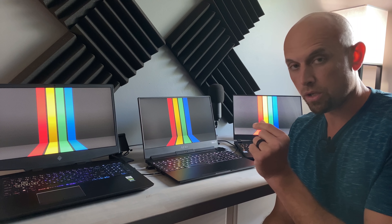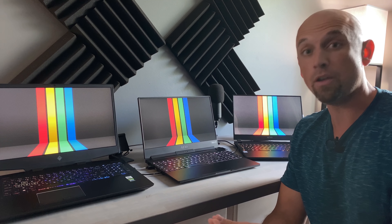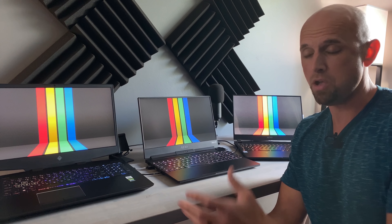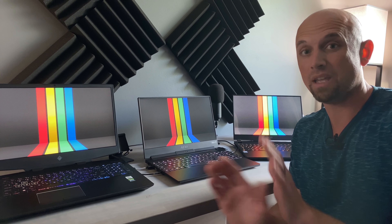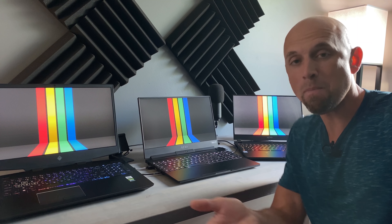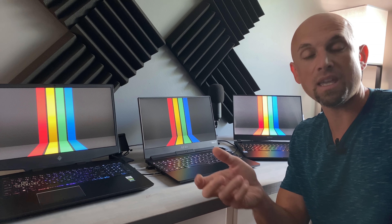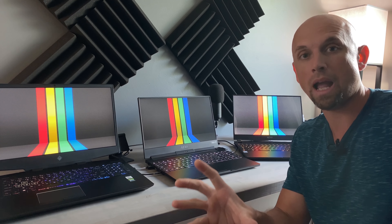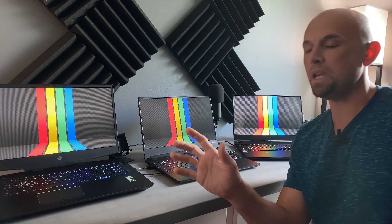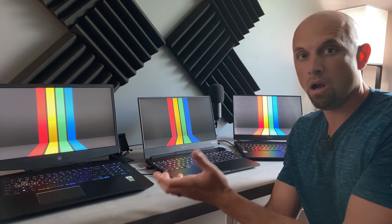And I can promise you this: a 500 nit 144Hz display is going to be far more valuable and sought after by the general community than a 300 nit 300Hz display — that is just a fact, and that is why I made this video today. Now, I understand the current circumstances globally, even beyond COVID, getting these panels is very difficult. But try, keep trying, make it happen. Full HD, 144Hz, 500 nits would be far more superior than 322 nits at 300Hz.